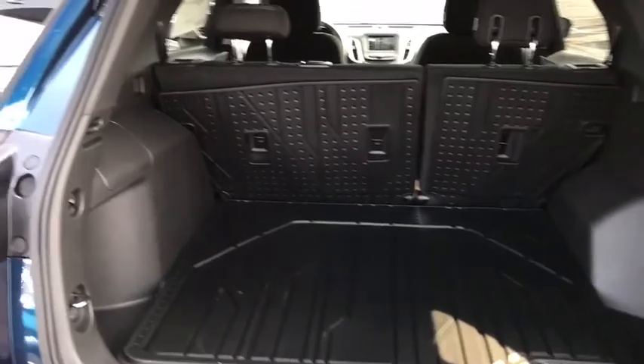Overhead console, remote keyless entry, tachometer, panic alarm. This beauty will even make your house keys jealous. Drive it today.